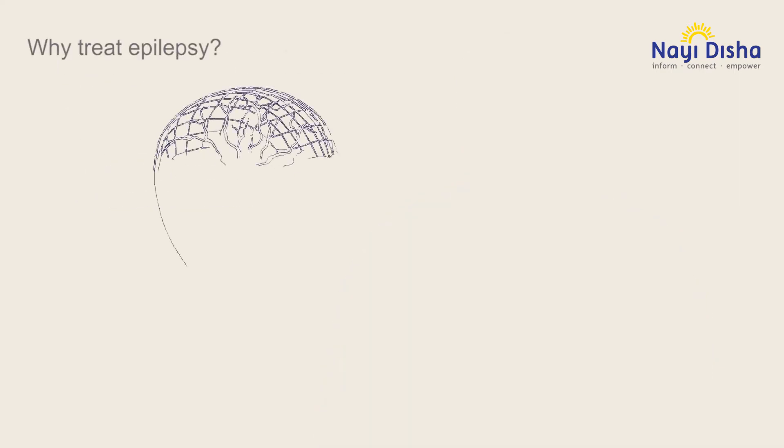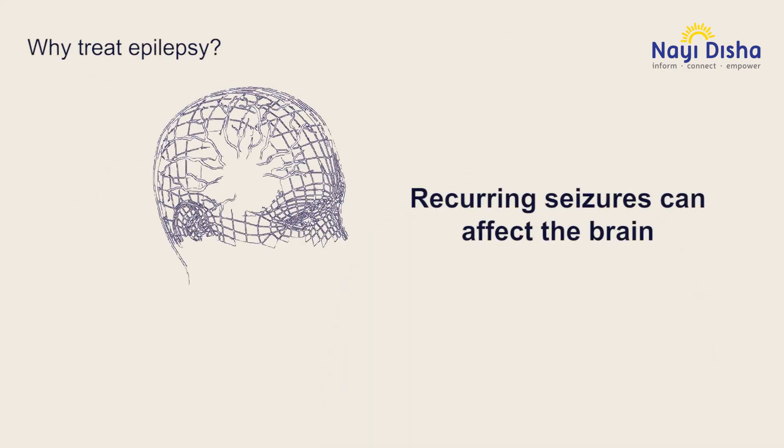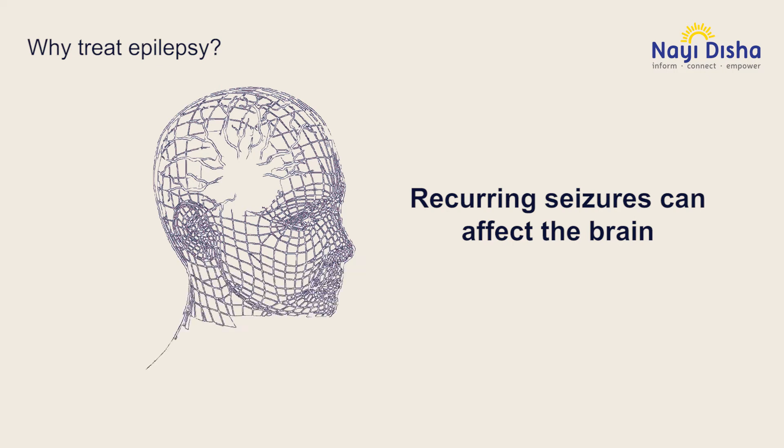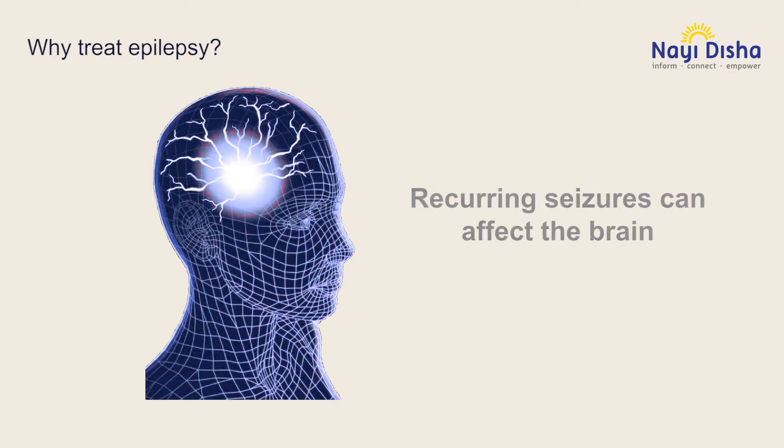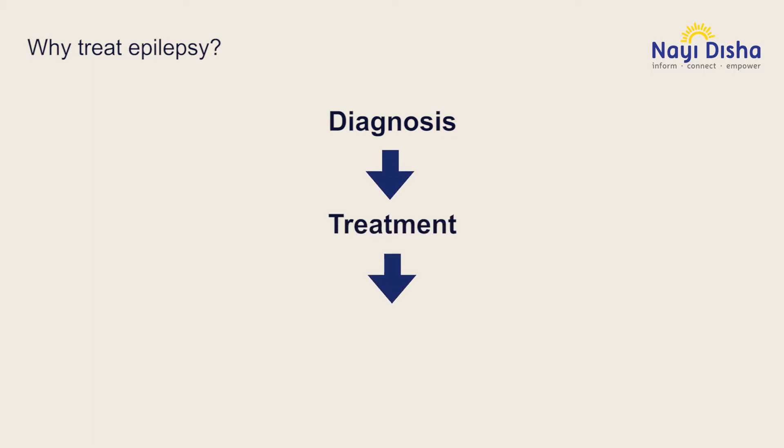Let us be clear on why it is important to treat epilepsy. Repeated and prolonged seizures can damage the brain. Treating it can greatly reduce behavioral problems, leading to improved school performance, accompanied by a decrease in various other developmental disturbances.